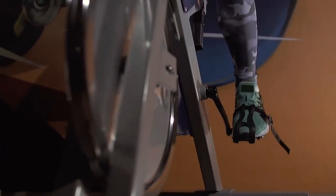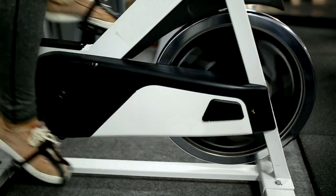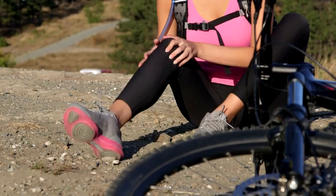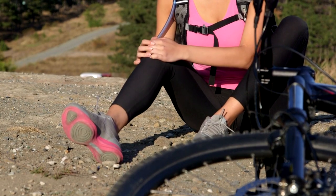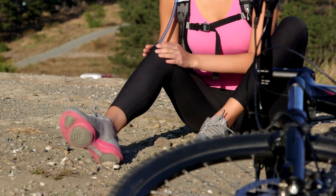For those concerned about joint impact, electric bike treadmills offer a fantastic solution. The cycling component provides a low-impact alternative, reducing stress on the joints while still delivering an effective workout. Whether you're recovering from an injury, dealing with joint pain, or simply looking for a joint-friendly workout, the low-impact cycling option allows you to stay active without compromising your joints.